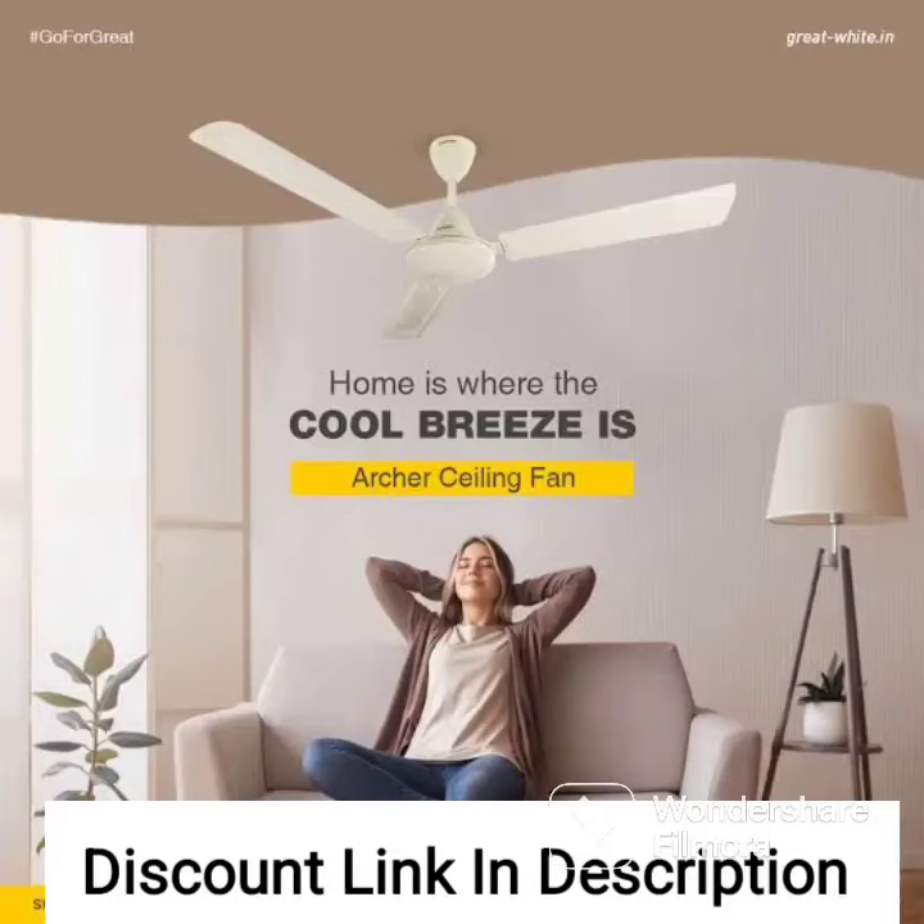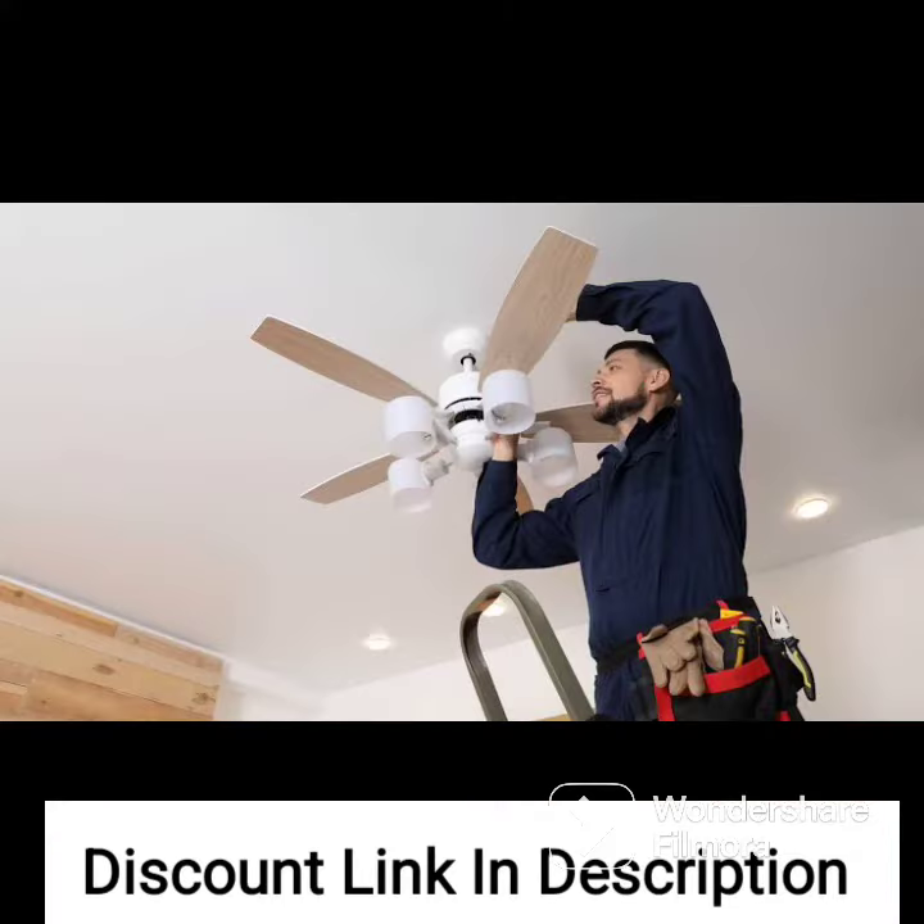The Atomberg Eriker is a beautiful and functional ceiling fan that is perfect for those who want a stylish yet energy-efficient option for their home. The snow white color adds a touch of elegance to any room and the design of the fan is both modern and decorative.